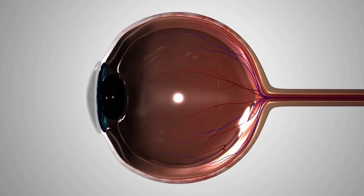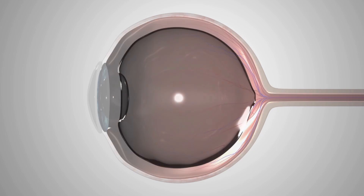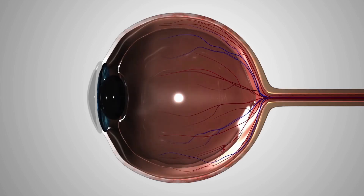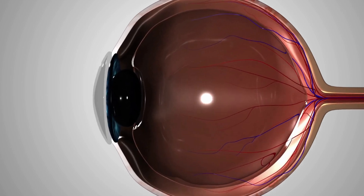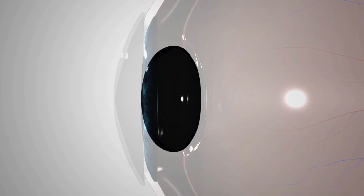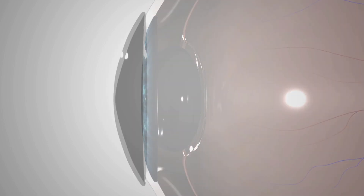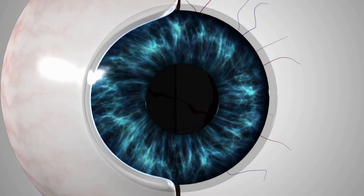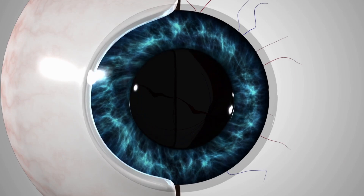The lens of the eye is primarily composed of transparent, highly organized proteins called crystallines. There are two main types of crystallines in the lens: alpha crystallines and beta crystallines. Alpha crystallines make up the majority of the lens protein and have a structural role, helping to maintain lens transparency and shape. Beta crystallines are a smaller fraction of the total lens protein but play an important role in maintaining lens clarity by preventing the aggregation of lens proteins.